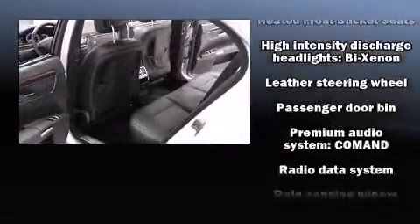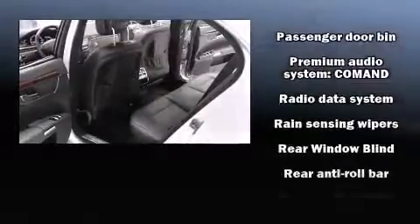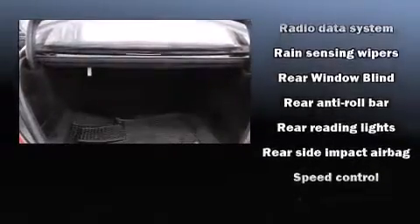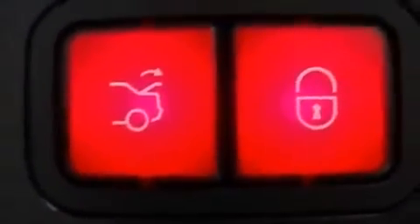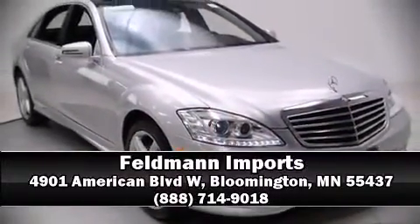This car was designed with safety in mind, allowing you to drive with even greater assurance. This vehicle has achieved certified pre-owned status by passing Mercedes-Benz's comprehensive certification process. Our sales staff will help you find the vehicle you've been searching for — call now to schedule a test drive.